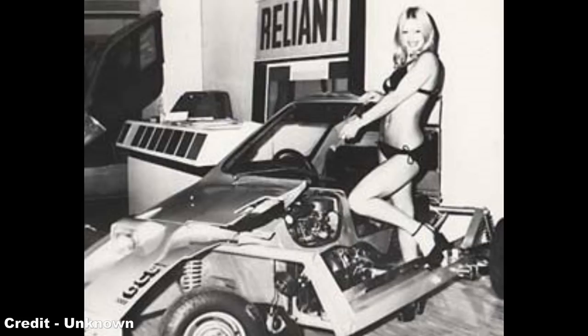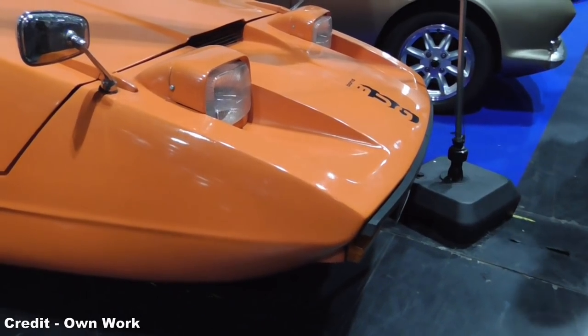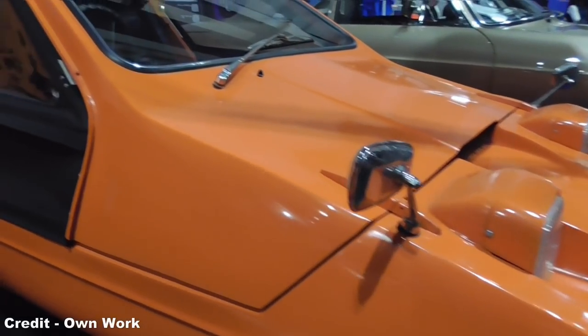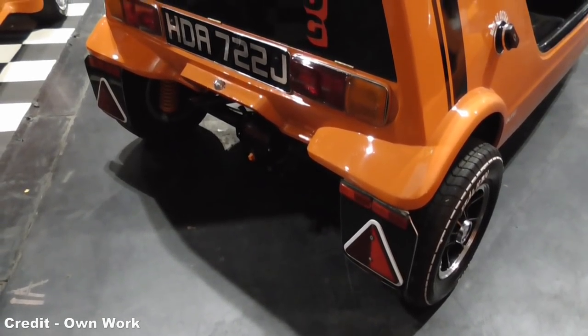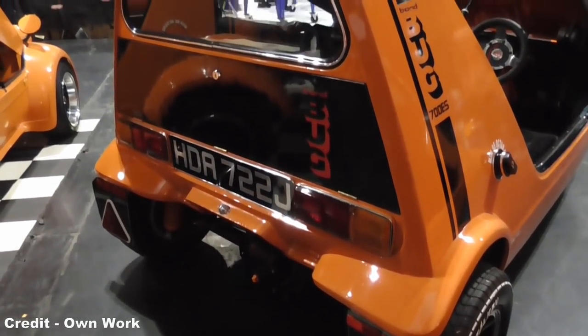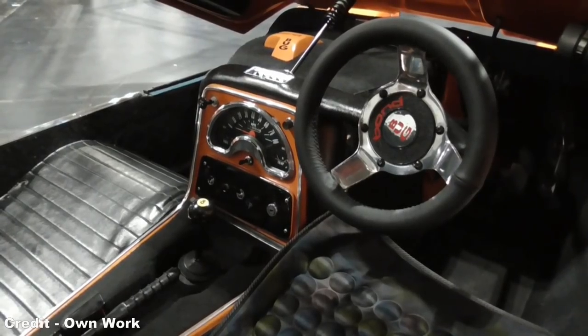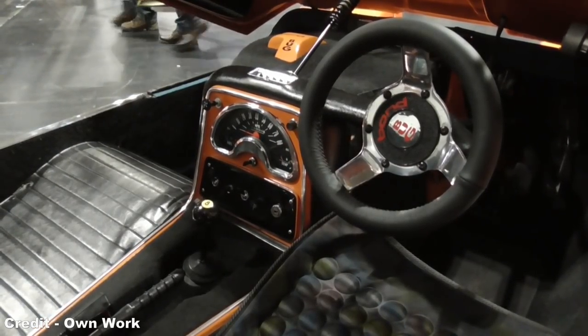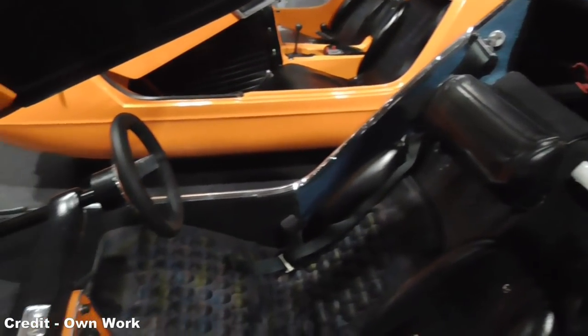Upon the launch of the Bond Bug in June 1970, the car was marketed in a manner that would appeal to younger drivers, hoping to shake off the somewhat geriatric feel that had long dogged the Regal. The Bug gave rise to a series of trim levels: the Bond Bug 700 being the base model, the 700E being the deluxe version that included a telescopic canopy damper, side screens, heater, and a number of extra internal features, and the 700ES, which was powered by a higher compression engine and featured a spare wheel, wing mirrors, mud flaps, and a racing steering wheel, among many other additional features.